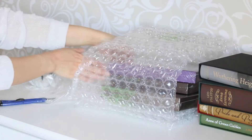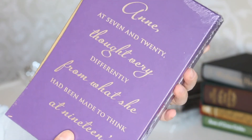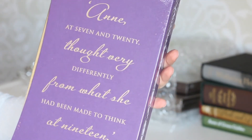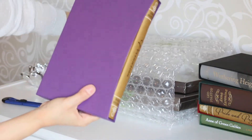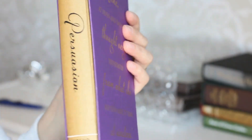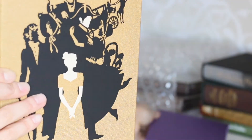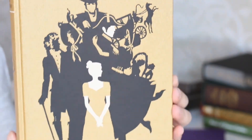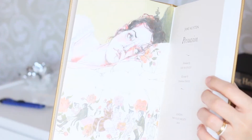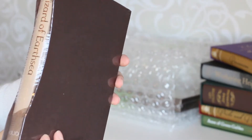Here we have Persuasion, another book by Jane Austen. I actually enjoy this book, but it's not my favorite Jane Austen, mostly because I don't connect with the main character — to me she is really passive, and she's not my style of character. But the story is really enjoyable and I recommend it. Here we have the front space illustration.